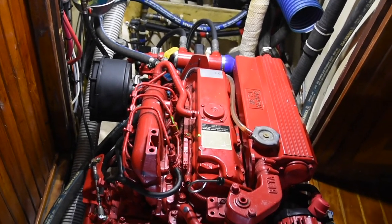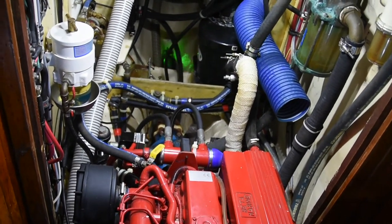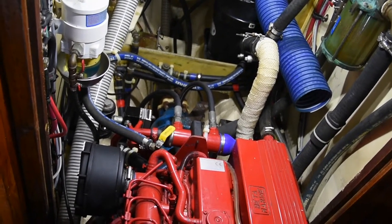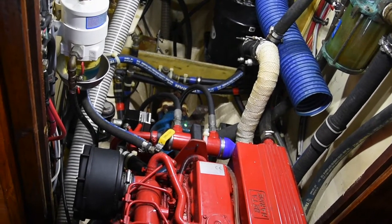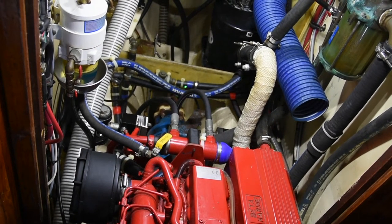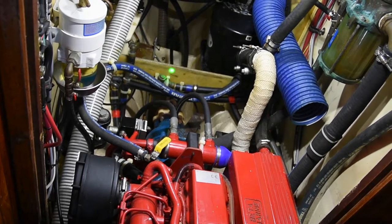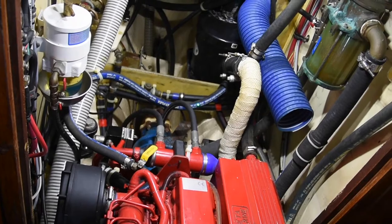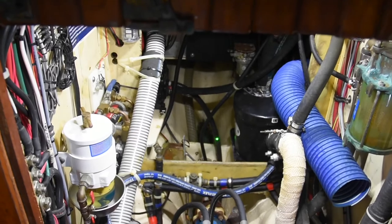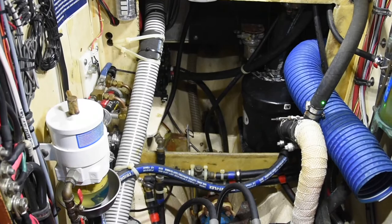Power is transferred from the engine to the MaxProp three-blade feathering prop via a BorgWarner Velvet Drive transmission, which is rated for something like 450 horsepower — definitely plenty of power there. You go through a flexible coupling down to an Aquamet 22 prop shaft, which is really good prop shaft material, to a PYI dripless shaft seal through a cuprous oxide stern tube, and then onto the MaxProp. That's the propulsion system.